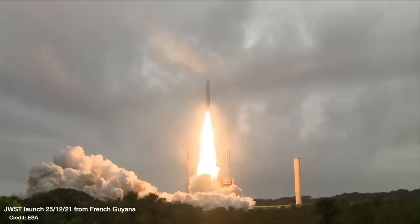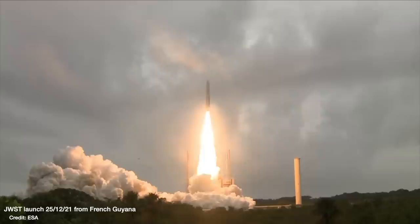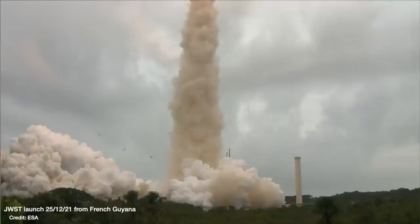GNZ-11 was the most distant galaxy known until the launch of the James Webb Space Telescope, which spotted many more distant galaxies, including JADES GS-z13-0, which currently holds the crown. Being the most distant galaxy known at the time of JWST's launch meant that a lot of observations of GNZ-11 were planned for the first year of JWST's operations.